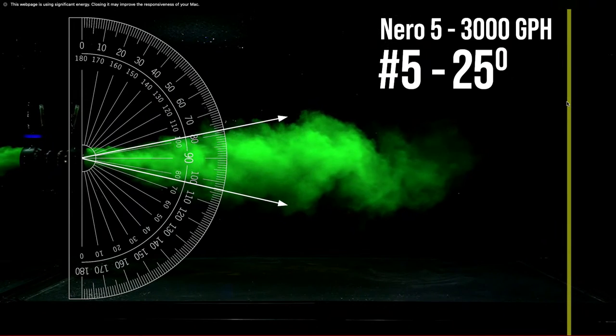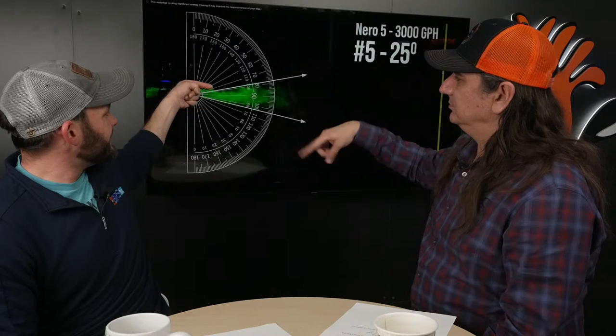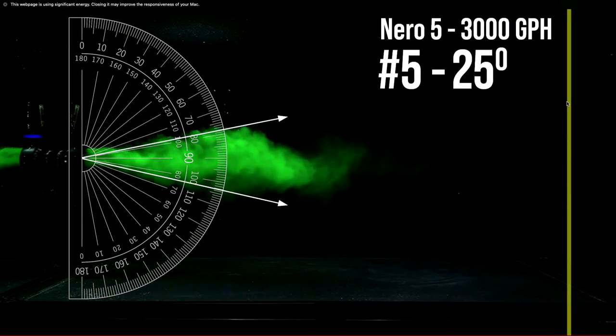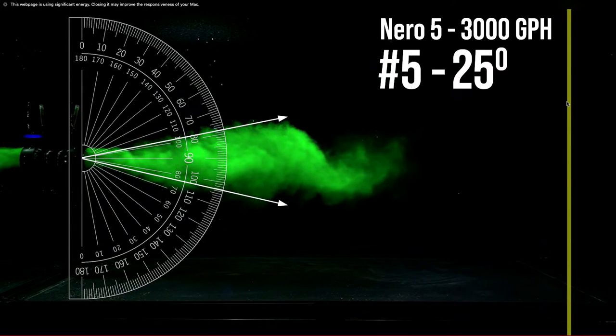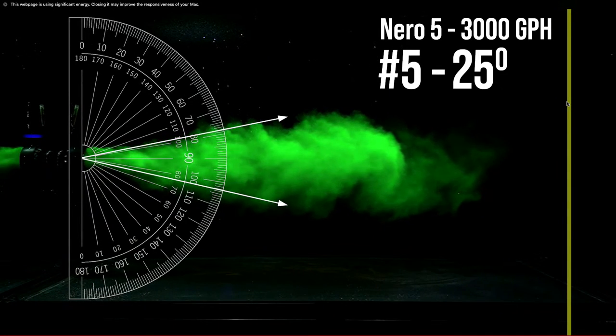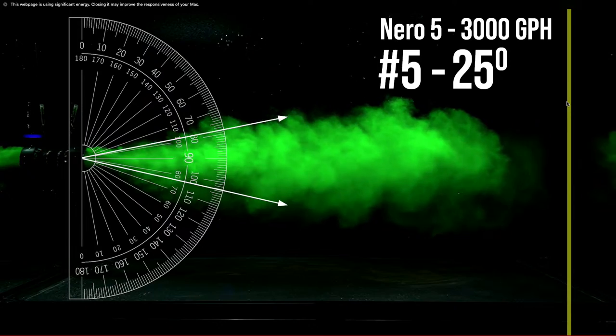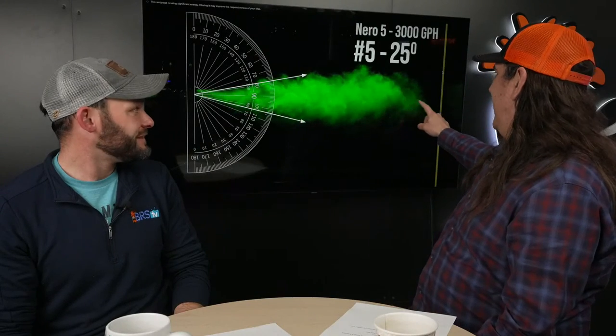At 25 degrees it's in the middle of the pack heading toward the wider end, and with 3,000 gallons you'll see it hit the other side — but notice: unlike the MP40 which dispersed toward top and bottom by the far wall, the Nero 5 reaches the other side without even getting close to the top or bottom. It's shooting a narrow, high-velocity fire hose all the way across. That was the surprise for the Nero 5.